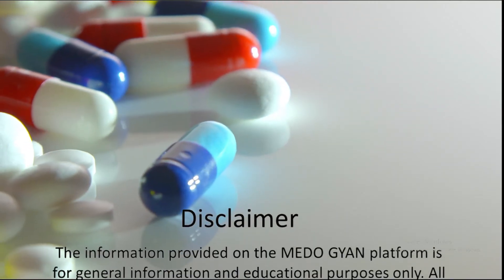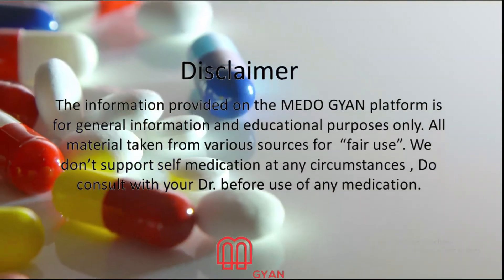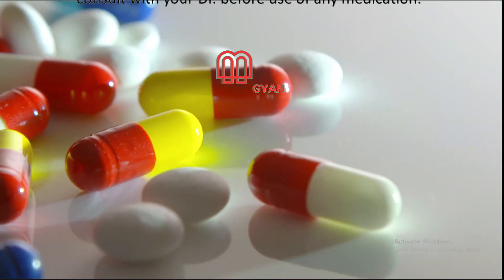The information provided on the Medo-Guyen platform is for general information and educational purposes only. All material is taken from various sources for fair use. We don't support self-medication under any circumstances. Do consult with your doctor before use of any medication. Thank you.